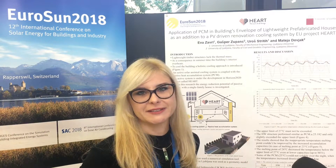Hello, my name is Eva Zavoral. I come from the University of Ljubljana, and today I'm going to present the PCM materials that are coupled with the HEART European project system.